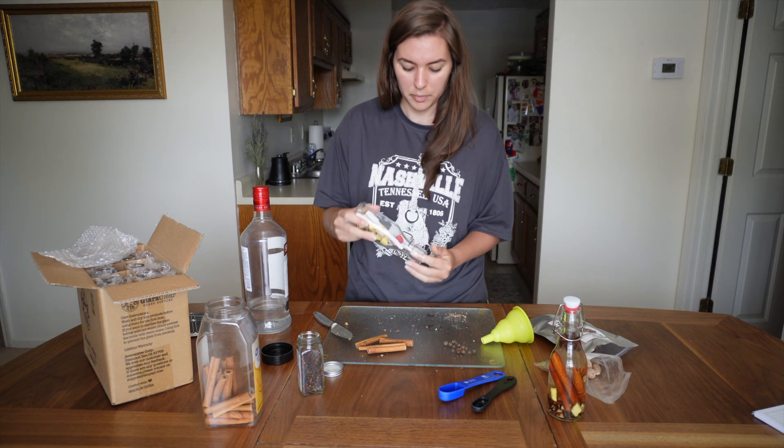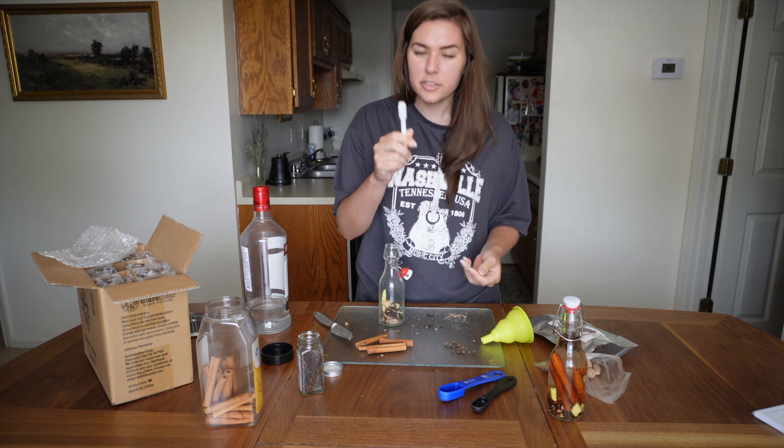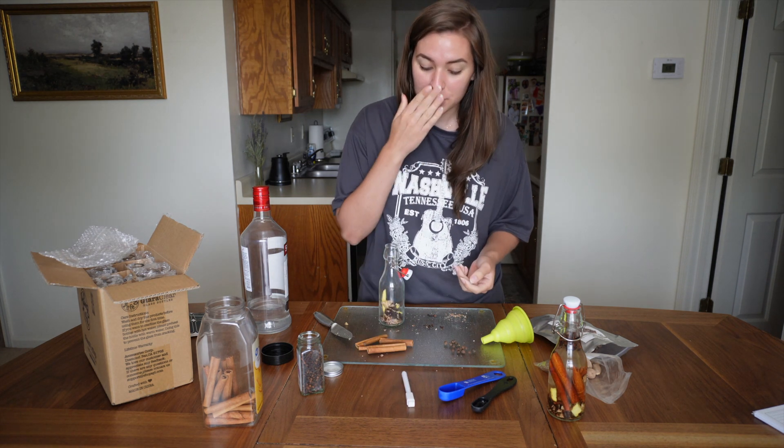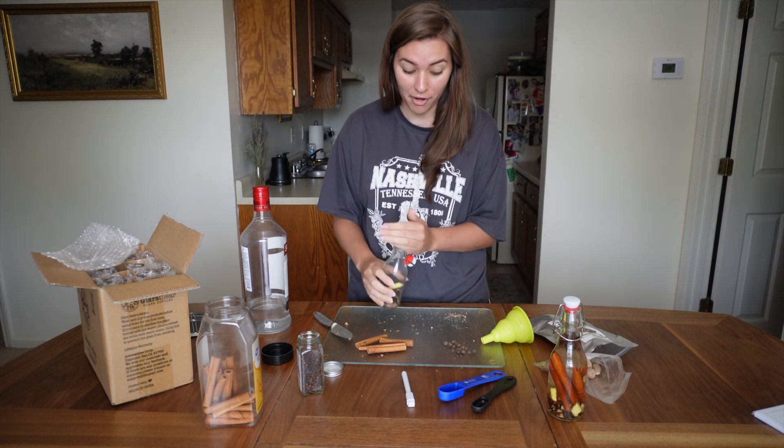Oh my gosh, there's the marker for the labels! That would have been awful — I would have thrown the whole thing out.